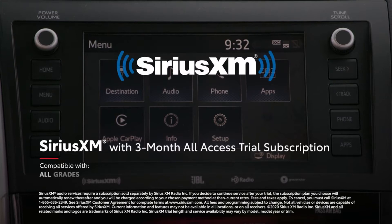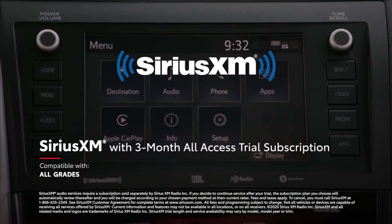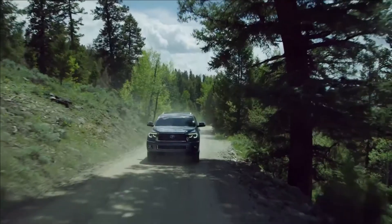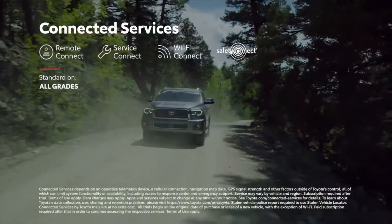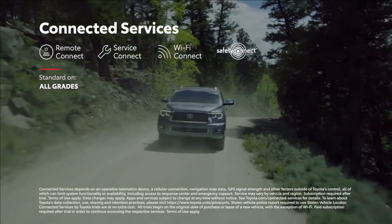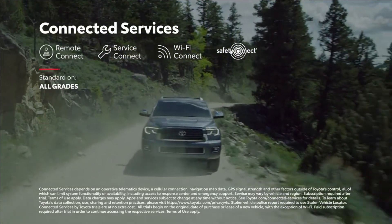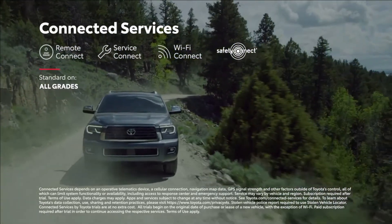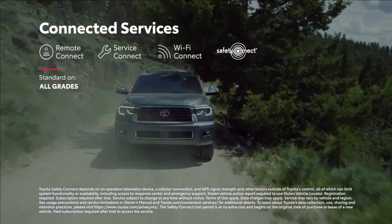Plus, there's a three-month SiriusXM all-access trial subscription to more than 300 radio channels accessible throughout the country. Additionally, Sequoia's multimedia systems also work in tandem with Toyota's line of available connected services, which include Remote Connect, Service Connect, Wi-Fi Connect, and Safety Connect, which provides 24/7 roadside assistance at the touch of a button.